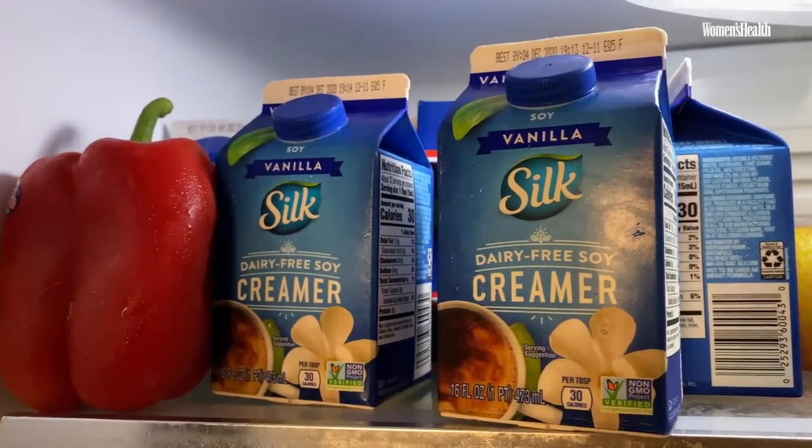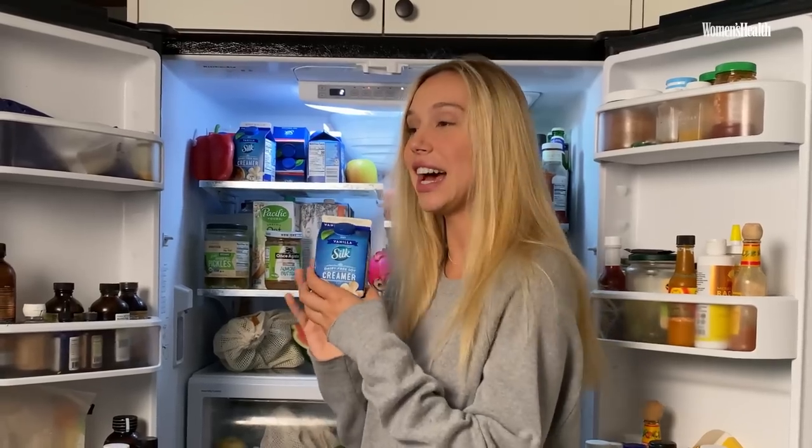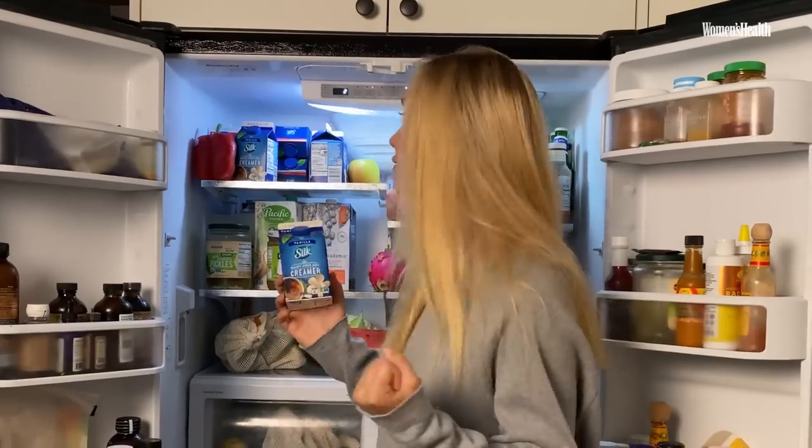It's not my guilty pleasure — it's my favorite creamer and I am a coffee addict. I love coffee.